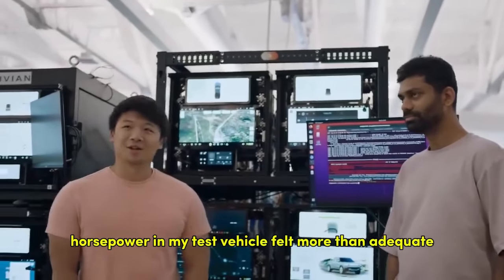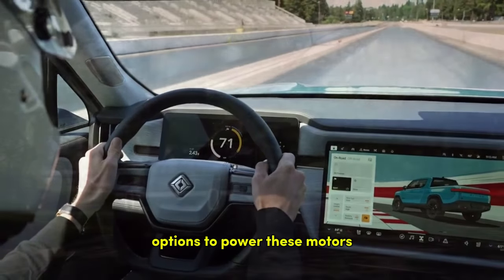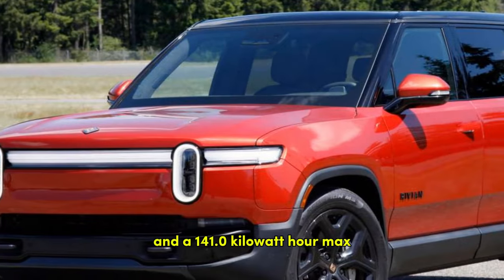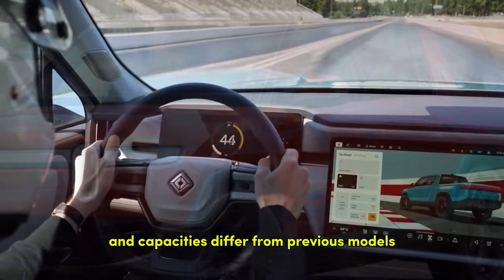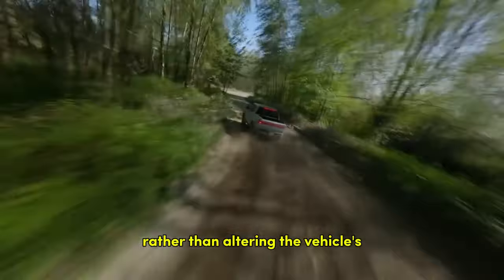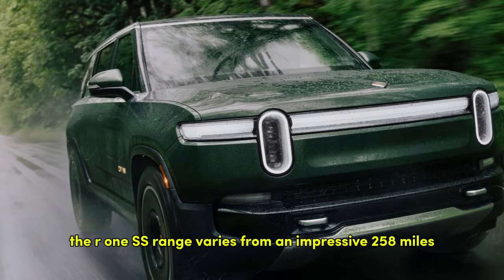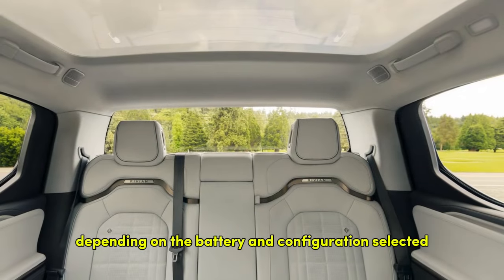The 665 horsepower in my test vehicle felt more than adequate. Rivian also provides multiple battery options: a 92.0 kWh standard, a 109.0 kWh large, and a 141.0 kWh max. While the battery chemistries and capacities differ from previous models, these changes are aimed more at improving Rivian's profitability. The R1S range varies from 258 miles to an outstanding 410 miles, depending on the battery and configuration selected.